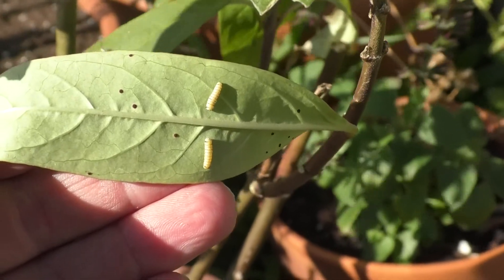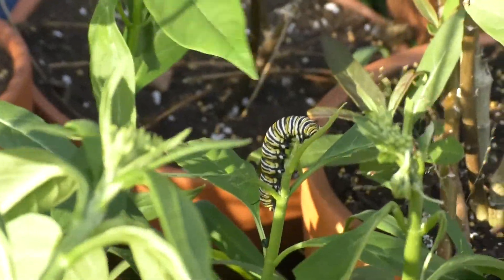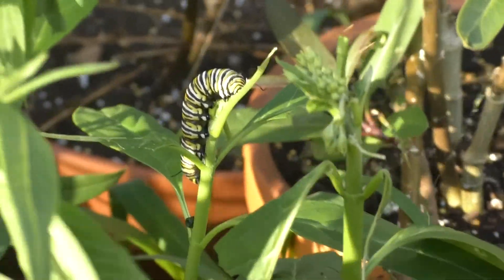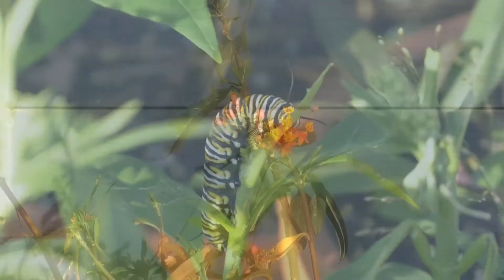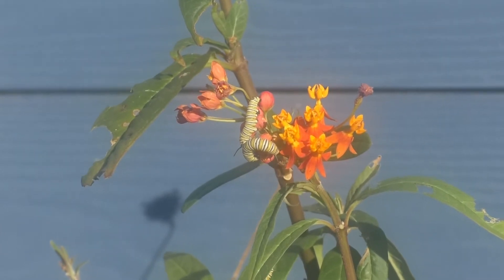Their journey begins when a monarch butterfly lays its eggs on a milkweed plant, which is known as a host plant. After three to five days, the eggs hatch into caterpillars which feed exclusively on milkweed. They gorge themselves on the leaves of the milkweed, which contain chemicals that make them taste really bad to potential predators. They spend two to three weeks feeding this way and grow rapidly.